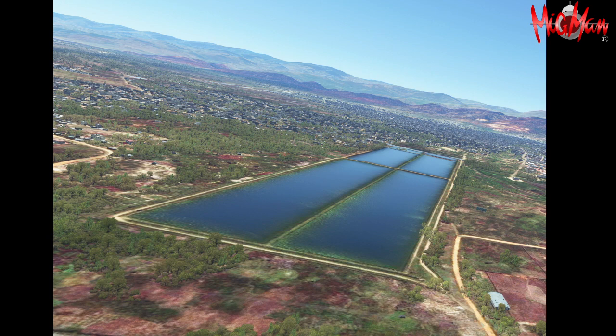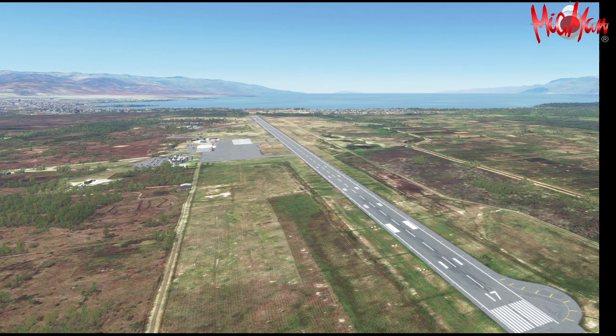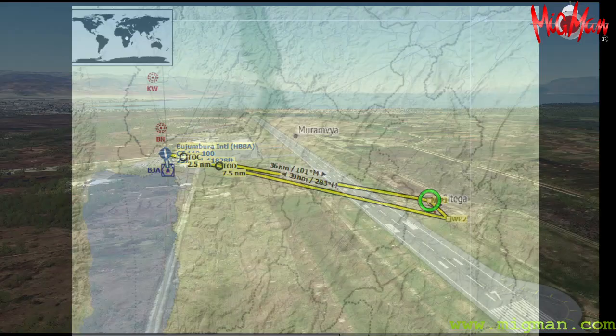In this flight we take off from Bujumbura Airport in Burundi, and there it is — a lovely location on the edge of a large bay.